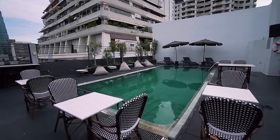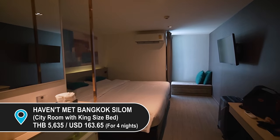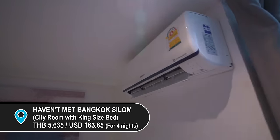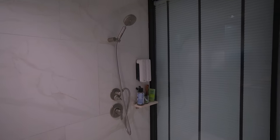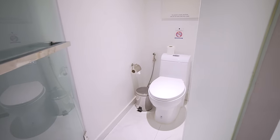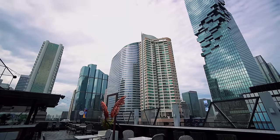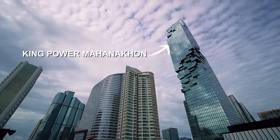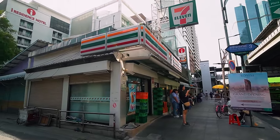This is our room for 4 nights — it comes with a queen size bed, air conditioning, TV, sink, en-suite shower and toilet, minibar, and a safe. Towels are provided. The best part about this hotel is the location — right next to the BTS station. Right across is the Mahanakhon Tower, also famously known for the Mahanakhon Skywalk. A few doors down is 7-Eleven.